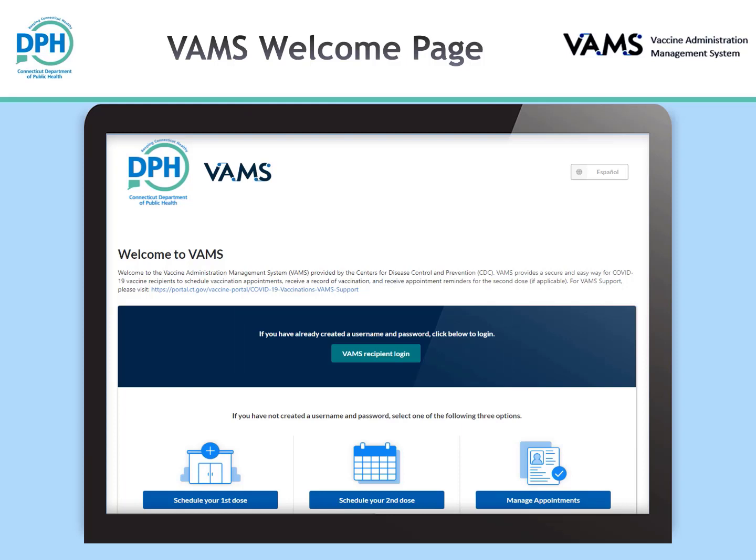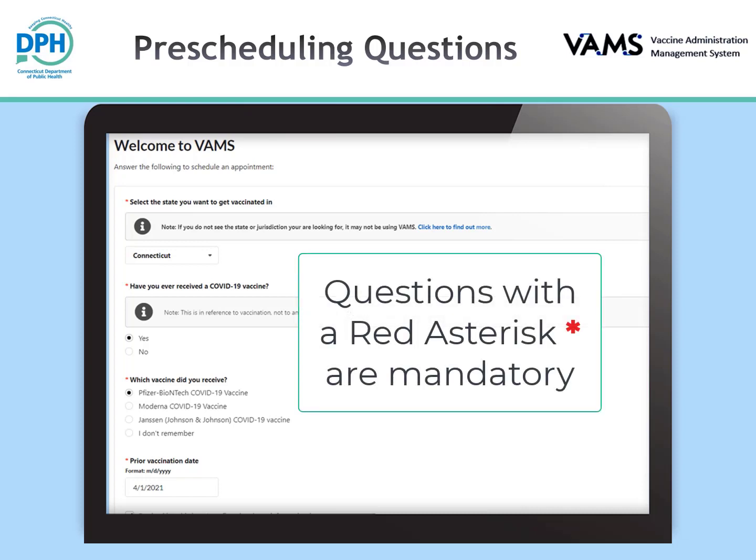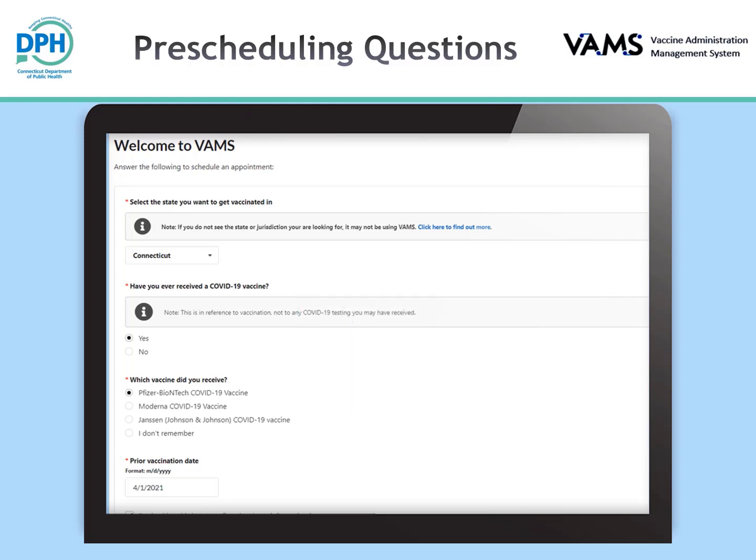On the VAMS home landing page, you will have three options: you can schedule for your first dose of vaccine, you can schedule a second dose for vaccines that require more than one dose (even if you received your first dose at a provider that does not use VAMS), or you can manage appointments. There are pre-scheduling questions to help you find a clinic and schedule an appointment. Questions with a red asterisk are mandatory. All information will be secure and stored safely. Note: Connecticut will be listed as the state where you want to get vaccinated.